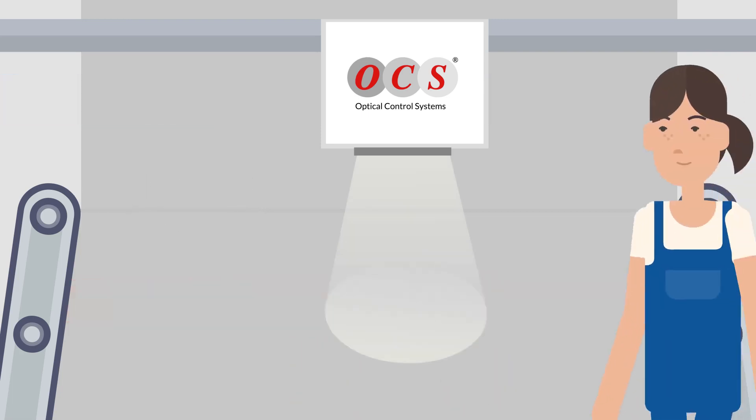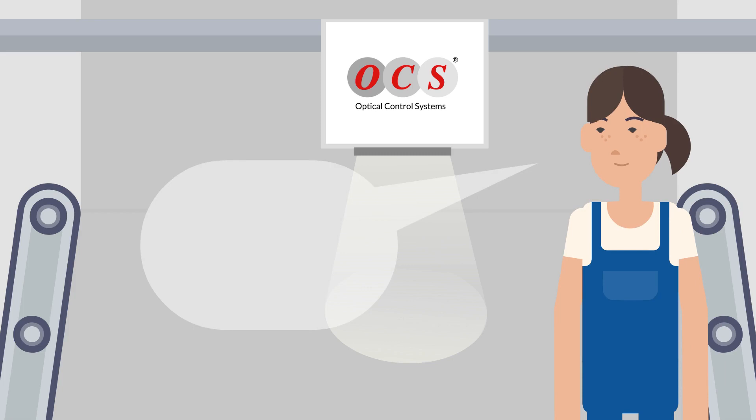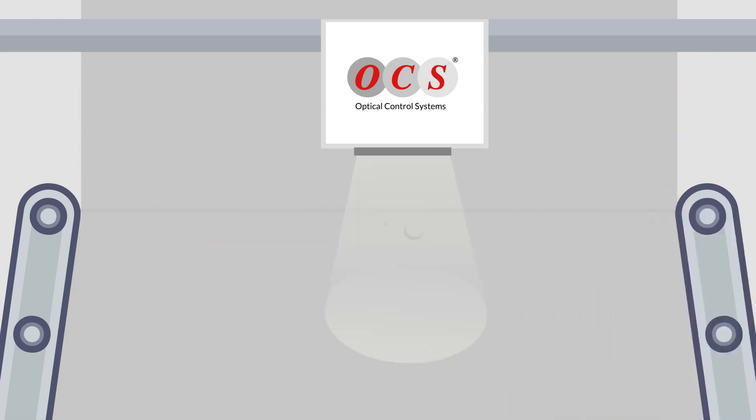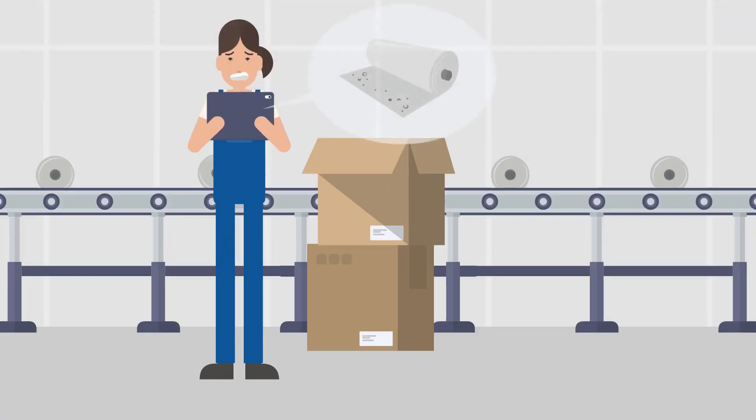Furthermore, OCS's AI software enables automated classification of defects in customized defect classes that are easily defined by the operator. When production errors are detected, the software sends an alert to inform the respective employee and to ensure timely intervention. Hence, defective batches can be prevented.